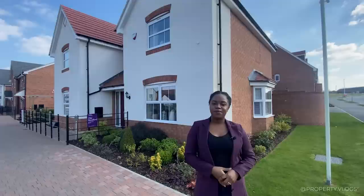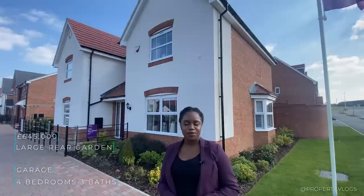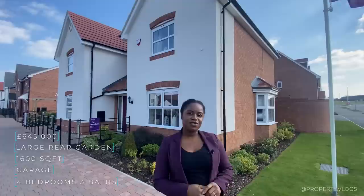Welcome to another installment of Property Vlogs. Today I'm so excited to show you this gorgeous house type by Taylor Wimpey. We are in Stratford-upon-Avon in the Midlands and this house type is called the Ransford. It's a gorgeous four-bedroom property, approximately on sale for £645,000, and the square footage of the property is approximately 1,600 square feet.